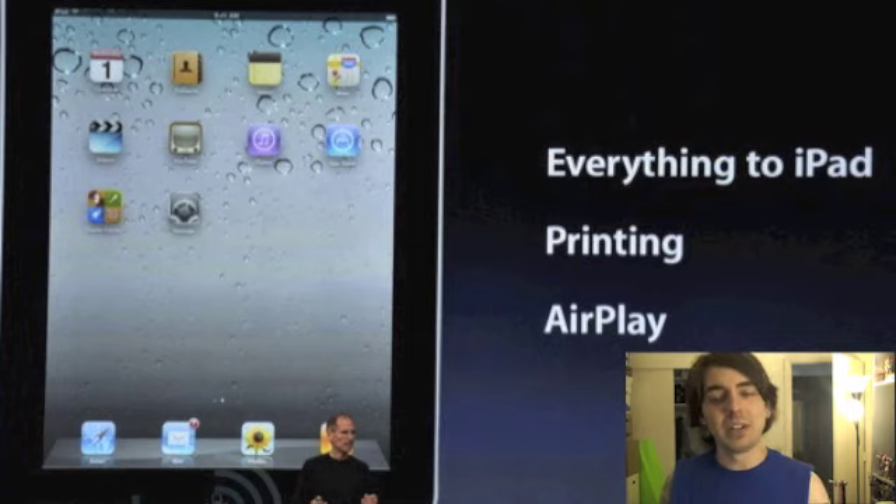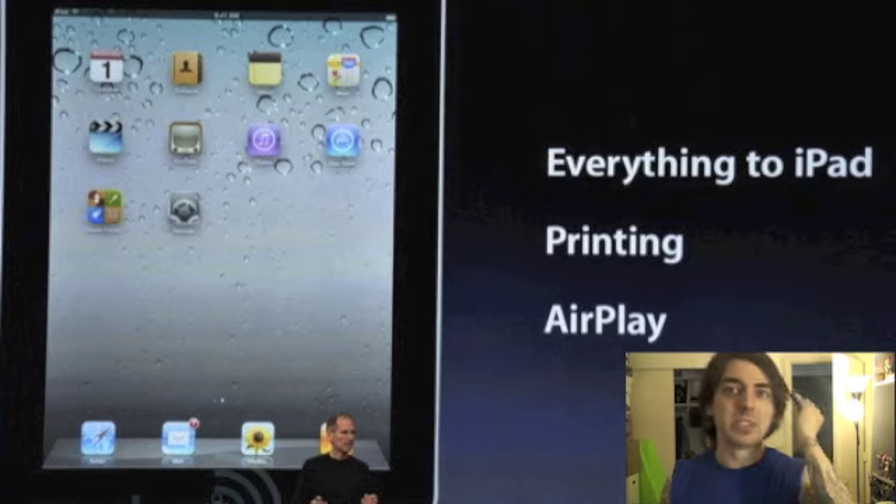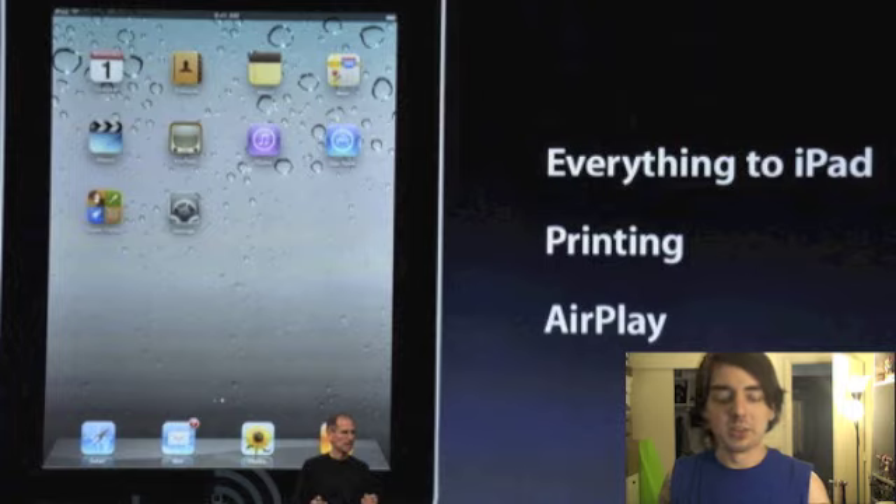What do you guys think? Are you excited for the new iPods, for Apple TV, for the new iTunes, and also the new Game Center? Tell me in the comments below.